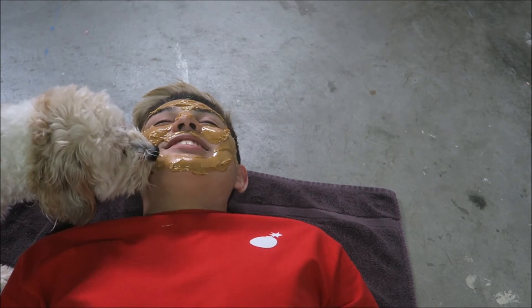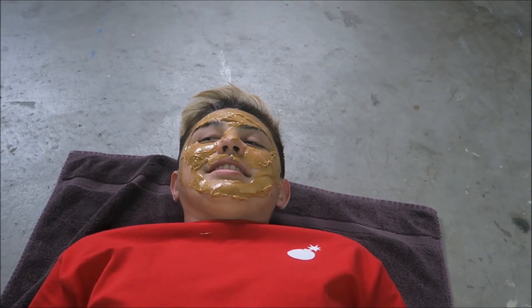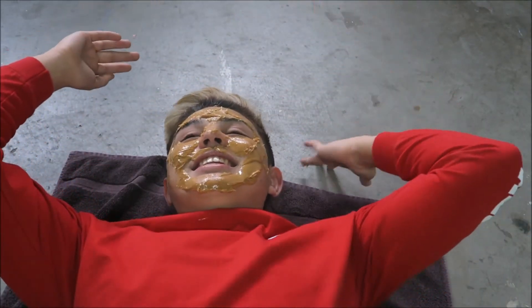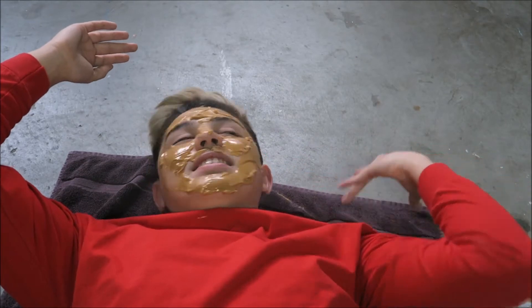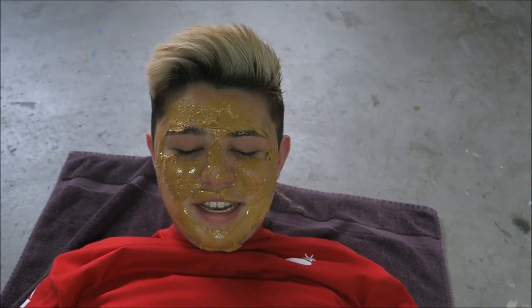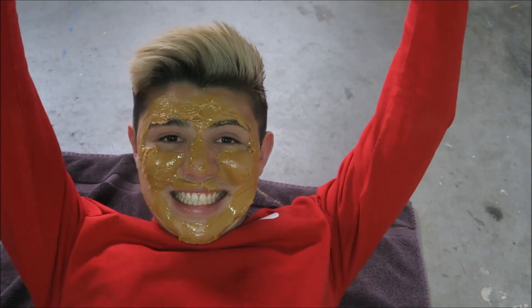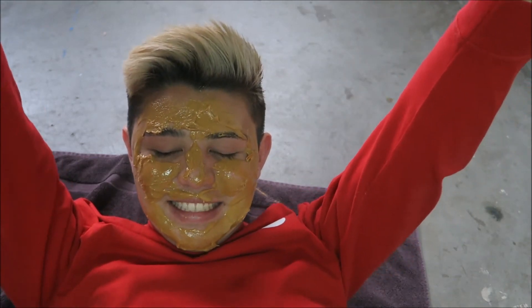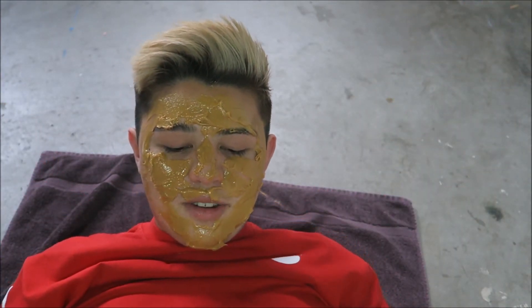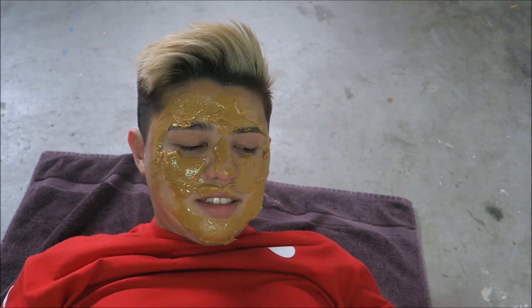I feel bad because I'm startling him when I laugh, but it feels so funny. Samson, don't eat it from the jar — eat it off my face! Samson! Come here!